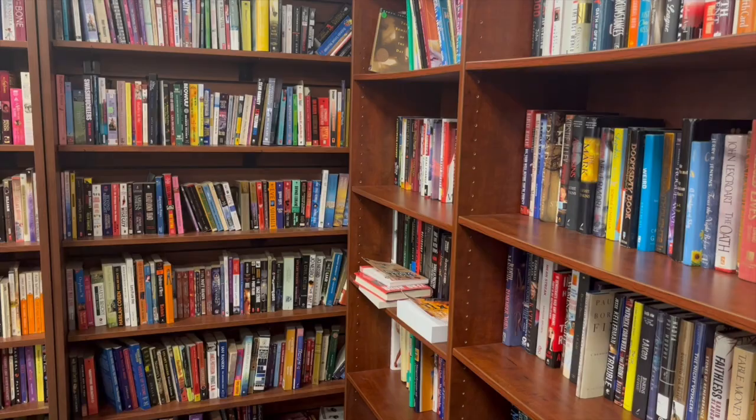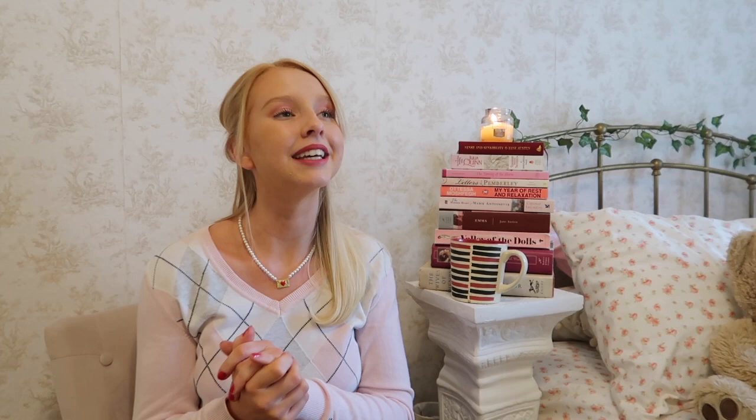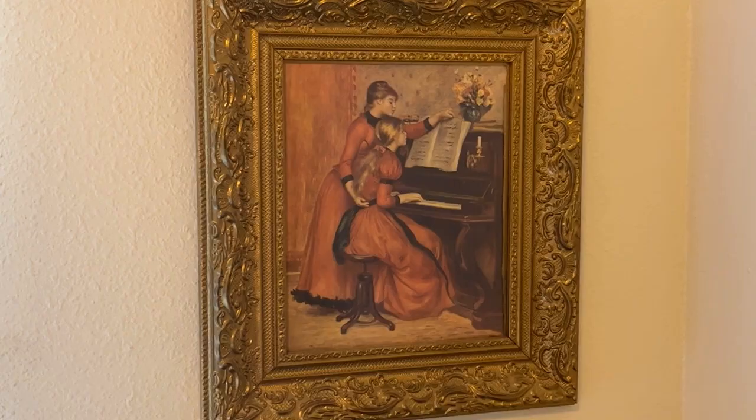Tip number ten is to always look at the book and decor sections. I thrift most of the books I buy and can always find beautiful vintage covers and classics for a dollar, two dollars, or 50 cents. For home decor, antique stores are amazing for decorative vintage pieces, but Goodwill also has a great decor selection. I like picking up little trinkets and bookends for my room — you can find really beautiful vintage romantic style items there.